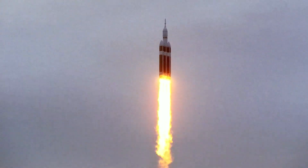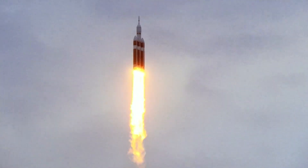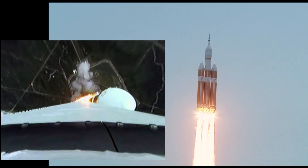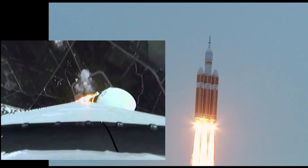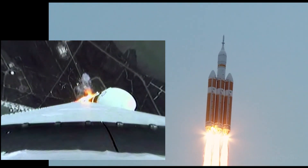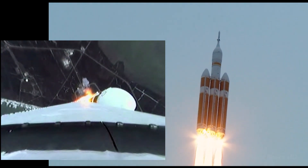Good engine control on the first stage, passing 25 seconds. Velocity 1,341 feet per second, passing 31 seconds, still looking good. Good engine control, good chamber pressure on all three boosters in the full power mode. 40 seconds in.